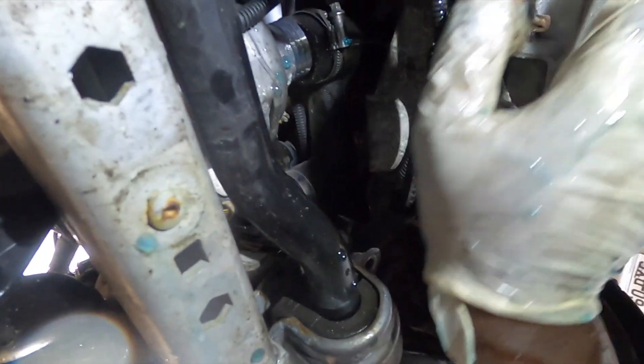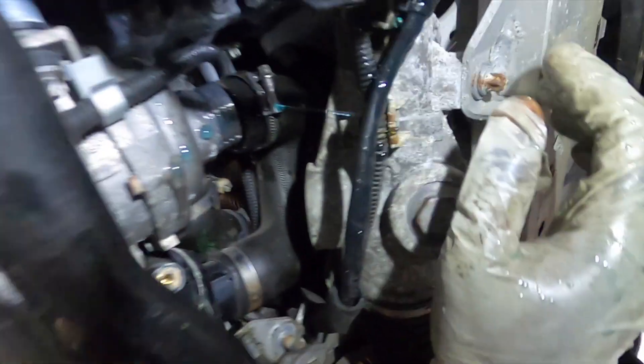That's a mouthful of coolant, but we've got to do it guys. We haven't got a ramp - I wish I had one - but that's one step closer to getting this all done.